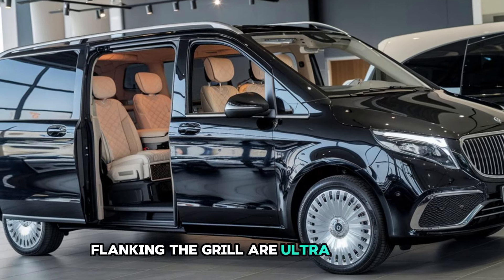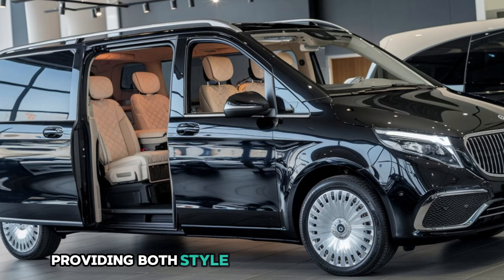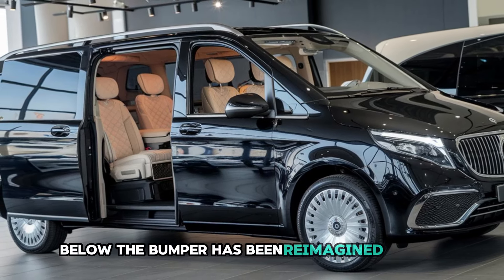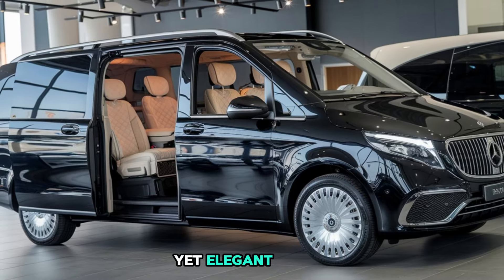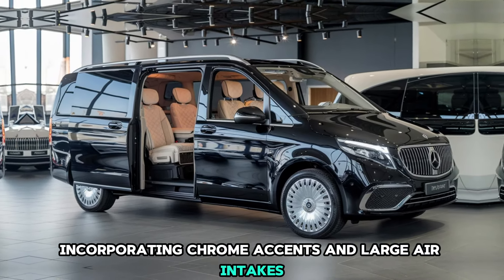Flanking the grille are ultra-sleek LED headlights with a crystal-like effect, providing both style and exceptional visibility. Below, the bumper has been reimagined with a sporty yet elegant design incorporating chrome accents and large air intakes for a dynamic touch.